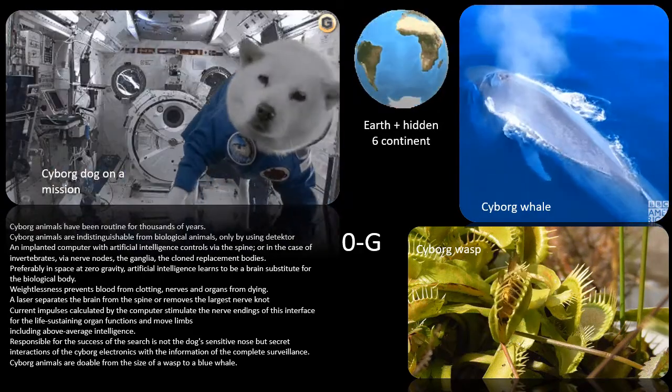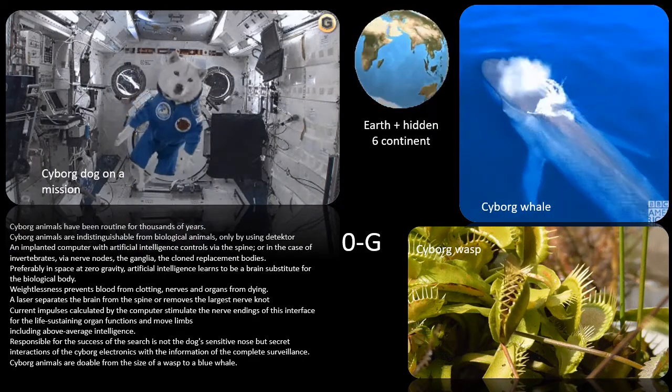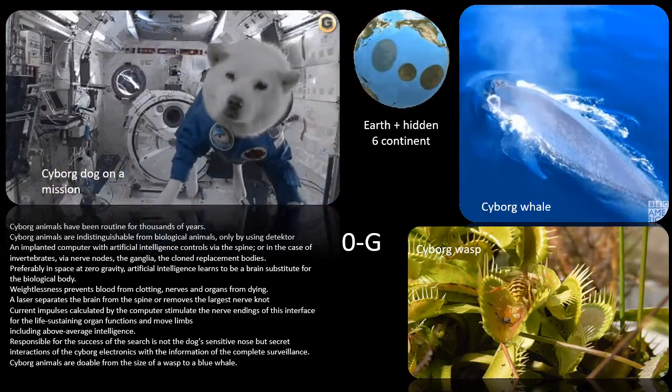Including above-average intelligence. Responsible for the success of the search is not the dog's sensitive nose, but secret interactions of the cyborg electronics with the information of the complete surveillance.